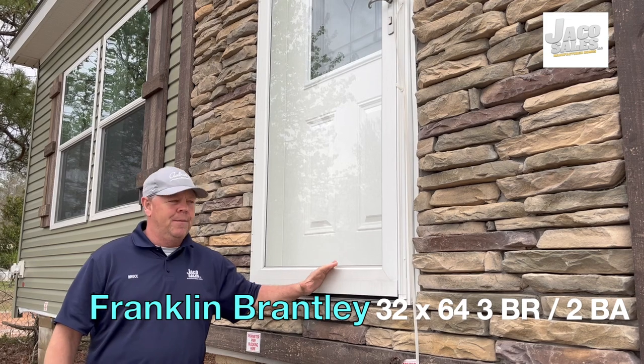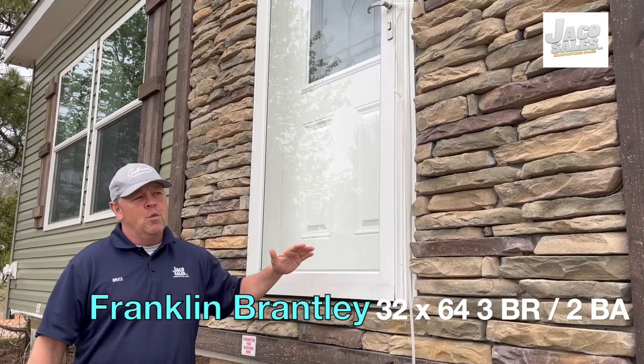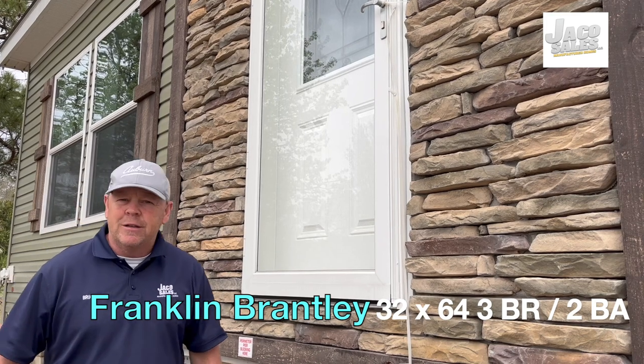Franklin is one of the best-built homes in the southeast — we carry their product. When you walk through the house, I want you to know the standard features of the home. It looks like you're inside of a stick-built house. So let's walk around the side, let's take a look at this home, and let's make you a homeowner with a Brantley.